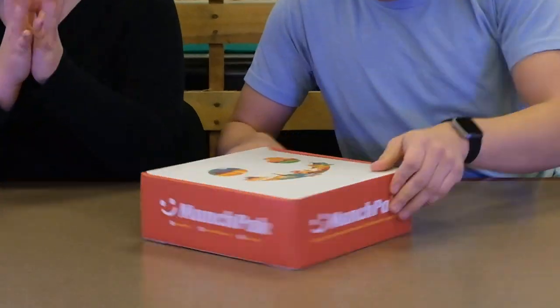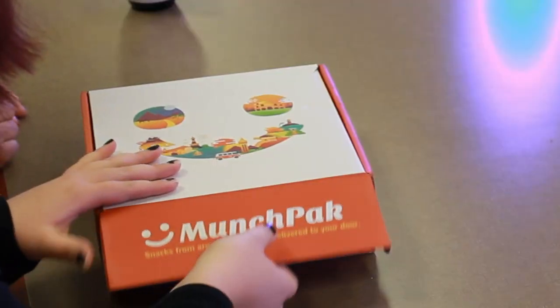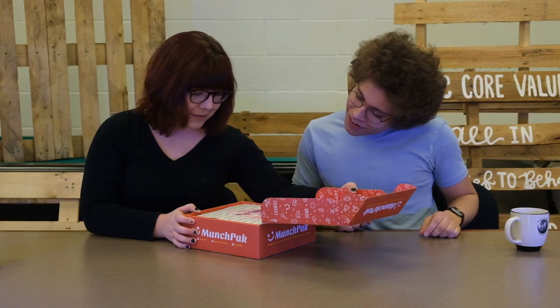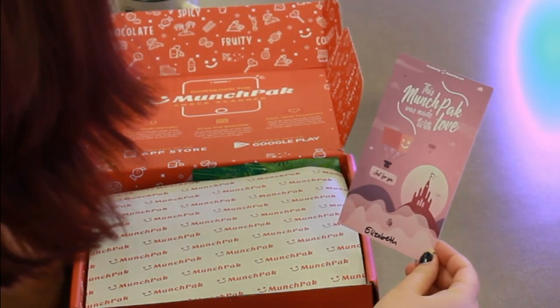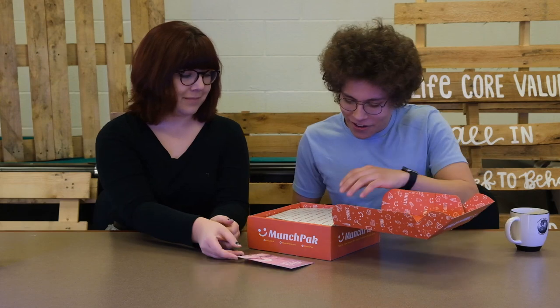Alright, so are you ready to see what's in here? We have no clue where these snacks are from — they could be from literally anywhere. You can open it up, you can do the honors. Wow, how cute is this? I love the little design on here. The card reads: 'This MunchPack was made with love, just for you, by Elizabeth.' Wow, thank you Elizabeth! So let's go ahead and see what's inside.